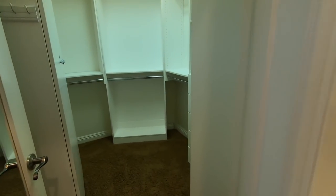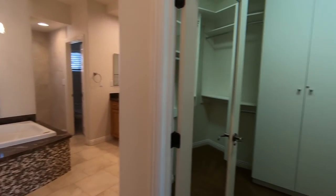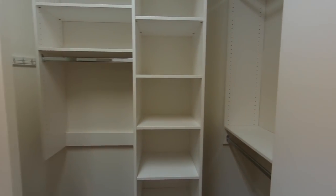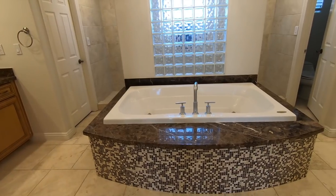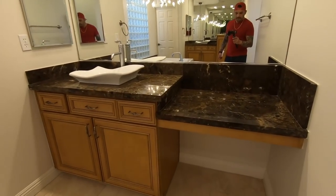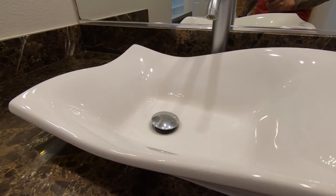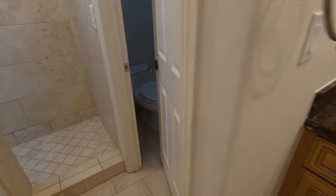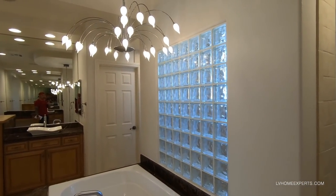What's great about this master bathroom is you have his and hers vanities. If you're planning on building custom closets, get with Pat over at Las Vegas Closets. You've got granite here with a beautiful vessel sink — the vanity is 36 inches, which is very unique. There are also his and hers water closets.